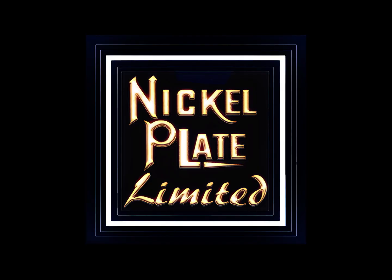Thank you for watching. If you enjoyed today's content, hit the like button and subscribe to the channel. Turn on all notifications if you want to see all uploads — one or two per day. You can also visit the print shop at Nickelplate Limited on Etsy to support the channel.